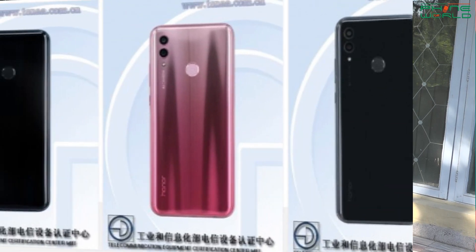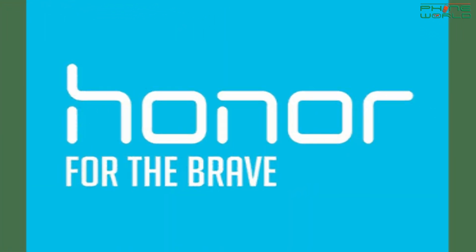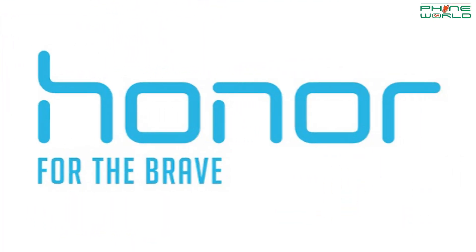Today's next update is about the Honor 10 Lite. This smartphone is launching on the 21st of November, and very soon it will launch in Pakistan. Its launching event is being held in Beijing. Rumors have revealed that it will have a 6.2-inch display.